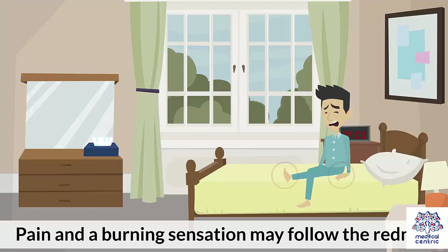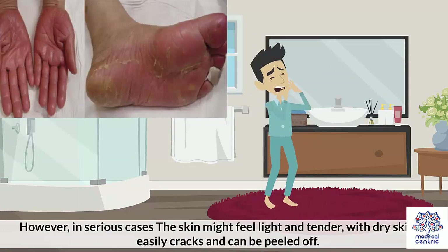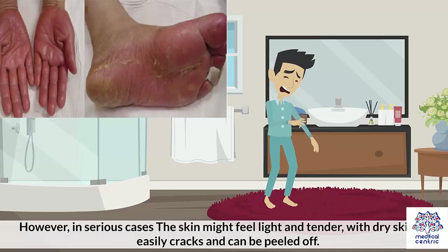Pain and a burning sensation may follow the redness. However, in serious cases, the skin might feel tight and tender, with dry skin that easily cracks and can be peeled off.